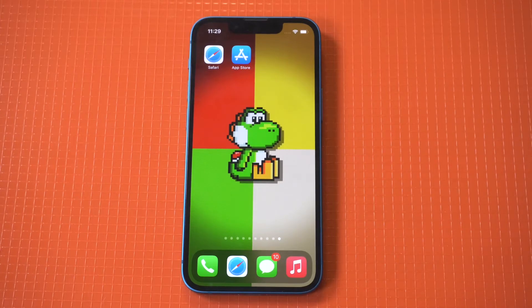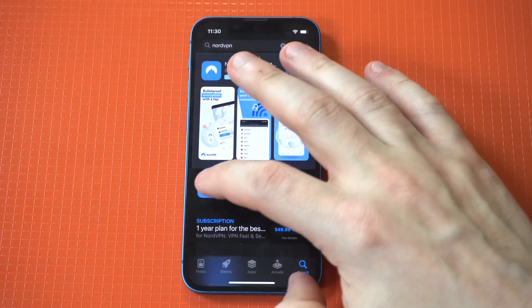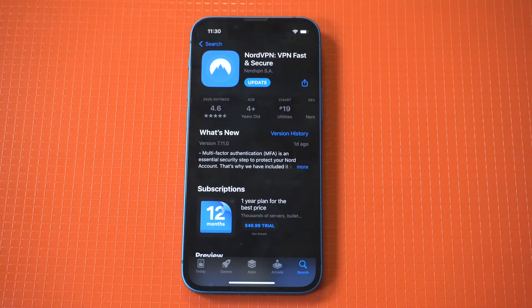If you use the Safari browser to surf the web, you should know about extra protection that you could add to your connections. A VPN will protect your privacy and allow you to access regional restrictions that many websites impose on access. This means that you'll be able to access video streaming services from other countries, even though your location would normally get you locked out.